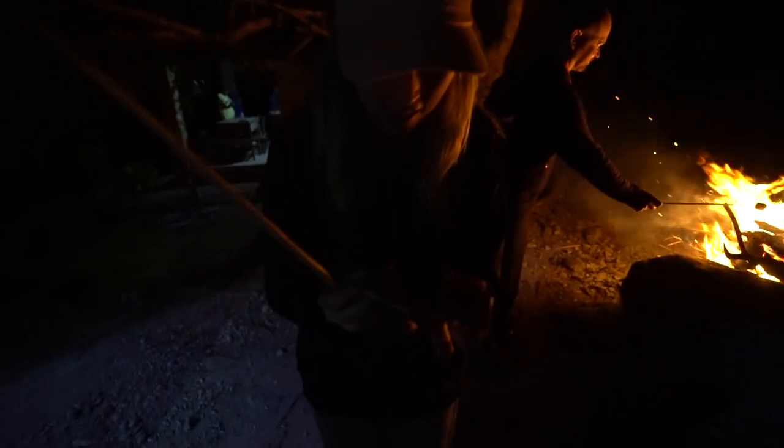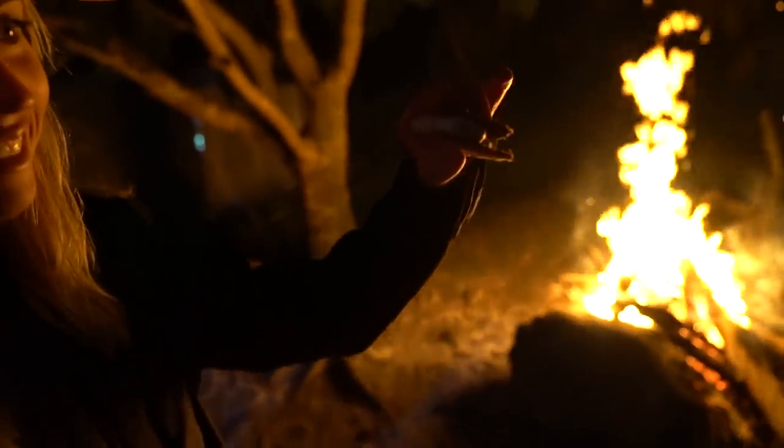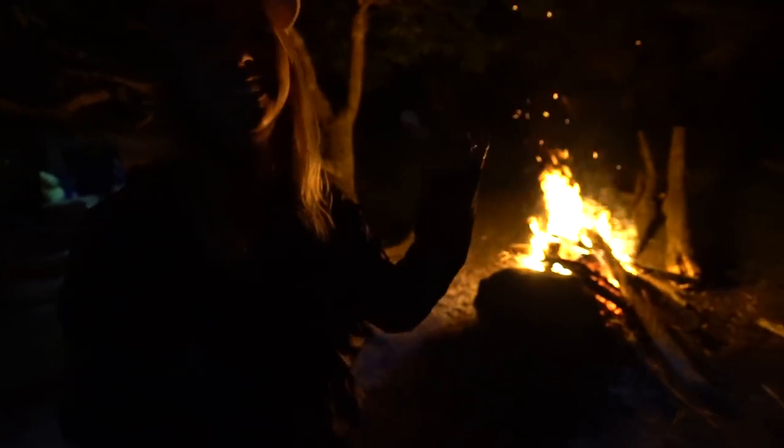The night isn't complete unless we make some s'mores! We've got marshmallows and we found some crackers with chocolate — probably not the proper American ones, more of a Filipino version. A perfect way to end our night here.